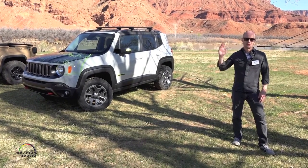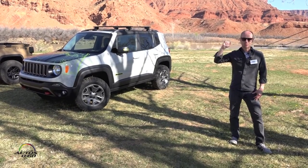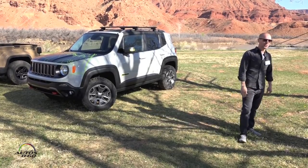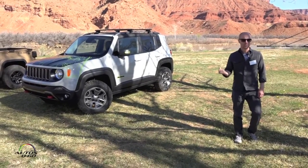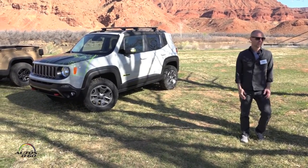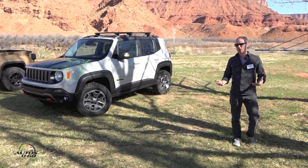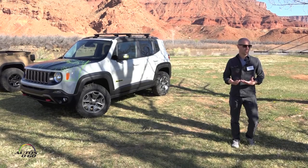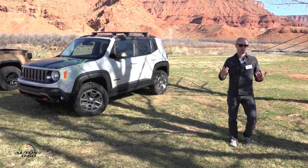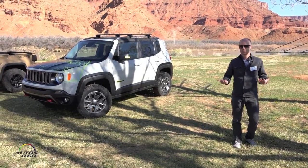Normally a concept car goes to an auto show, sits on a show stand, and never sees the road. These things are out on the trail — they're getting fenders damaged, tires popped, put through the paces. They've definitely been on the trail. We drive these concepts into town, fill them up at the gas station. People are itching to ask questions — they've seen these vehicles on magazine covers and they're super excited to see them on the trails and at the gas station and the hardware store in Moab.